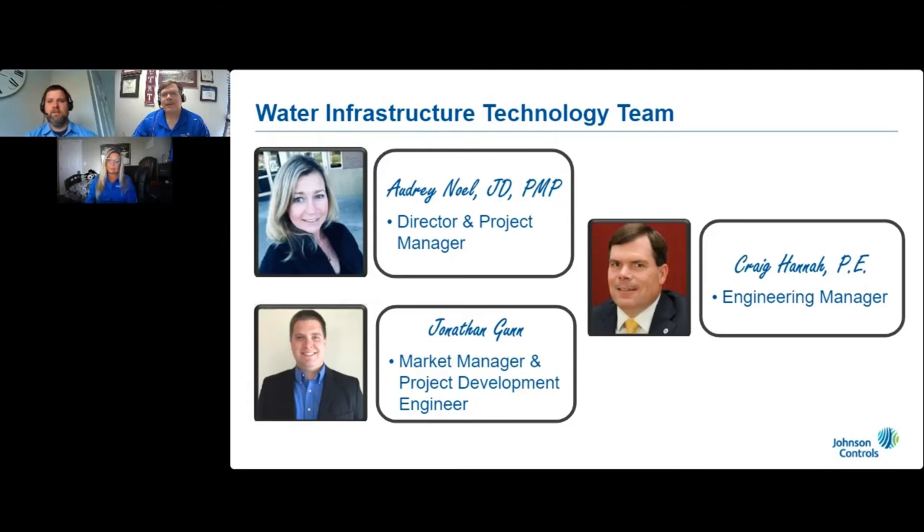And I'm Jonathan Gunn. I serve as both a market manager and a project development engineer on the team. And hello, I'm Craig Hanna, and I'm blessed to be the engineering manager of this team.